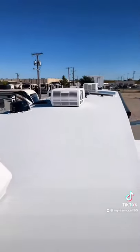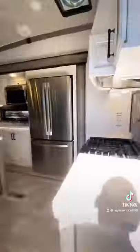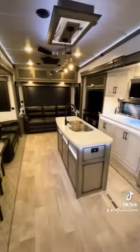We have three ACs on this Montana with a 200-watt solar panel. The electric power cord reel is part of the legacy package, and going inside, you can see how beautiful the Montana looks.